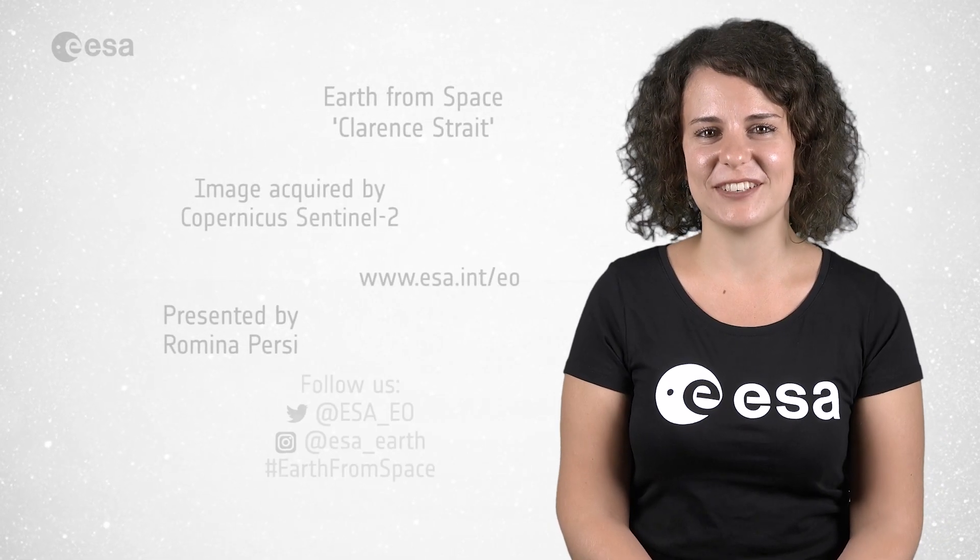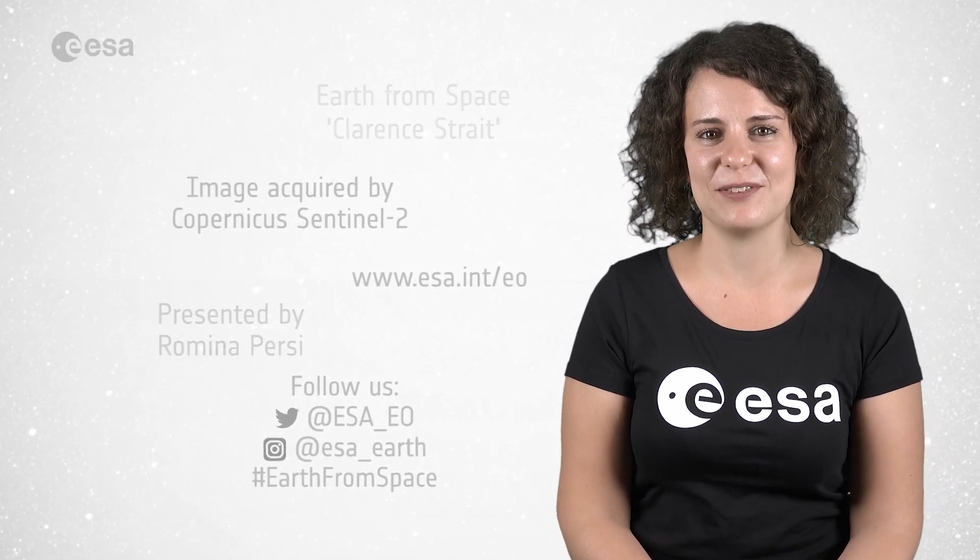And this brings us to the end of this edition. I'm Romina Percy from ESA Web TV Studios. Have a good day.